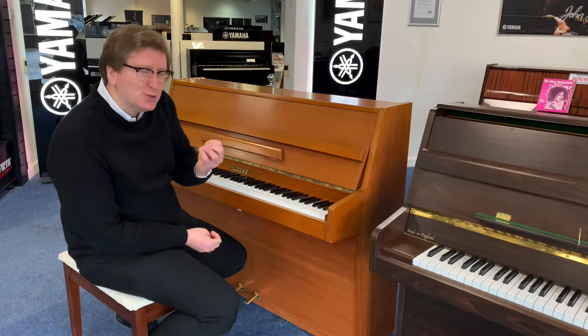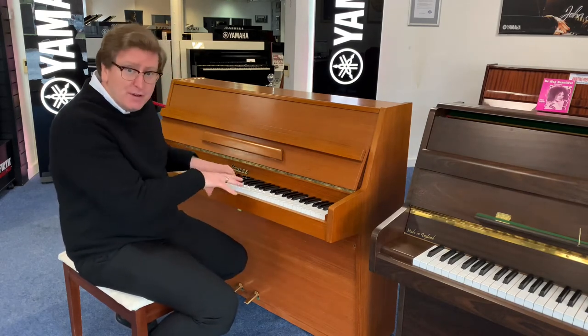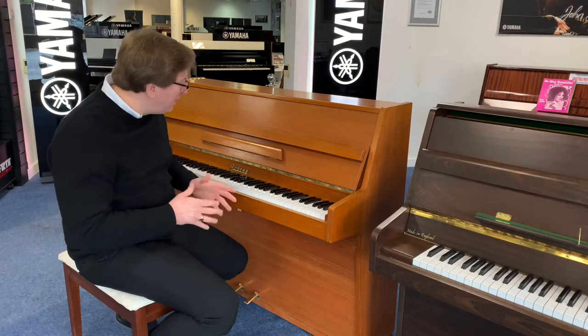It has a lovely mellow tone — it's not too bright, it is a nice mellow soft tone — and it has a very responsive key action as well. It's really very nice.